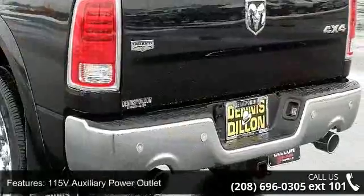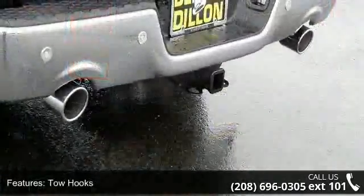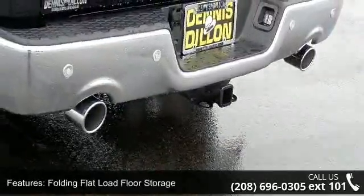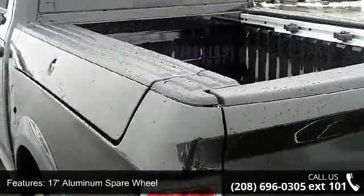17 inch aluminum spare wheel, 4 adjustable cargo tie down hooks, next generation engine controller, and leather trim bucket seats. Low mileage is an important factor in your purchase, and this vehicle delivers a low odometer reading.